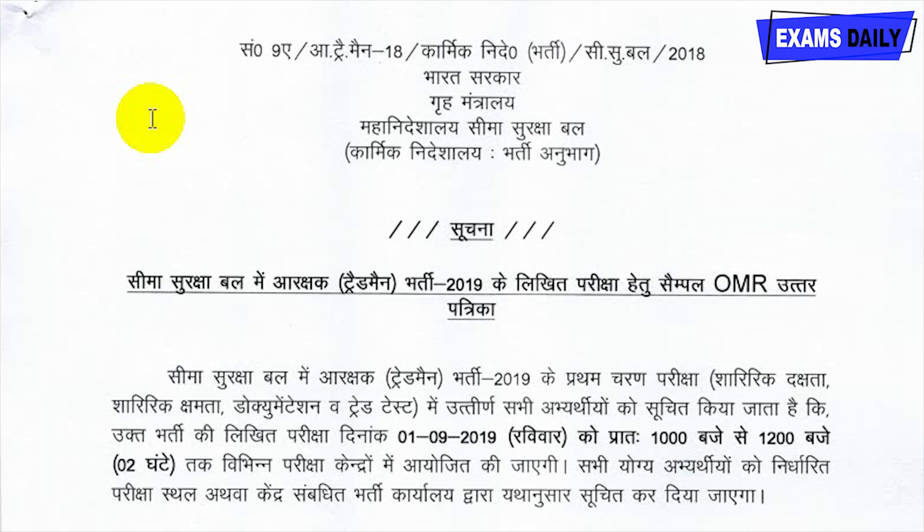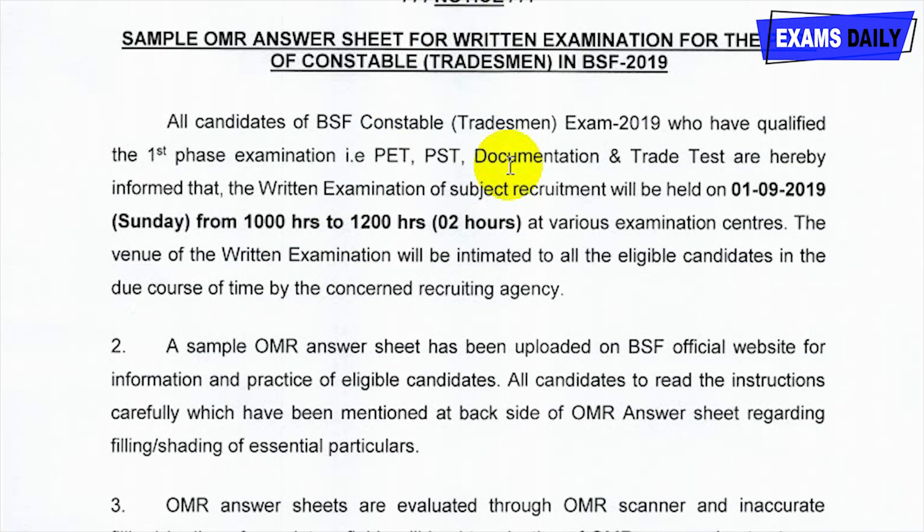The notice regarding BSF Constable Tradesman details is given in the description box below this video. Candidates can download the exam date notice from the link provided in the description box. The venue of the written examination will be intimated to all eligible candidates.